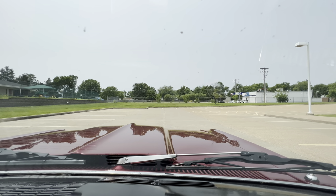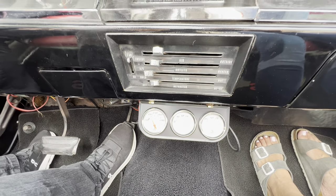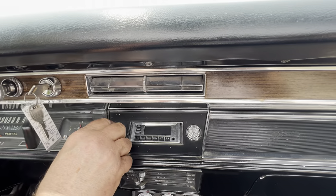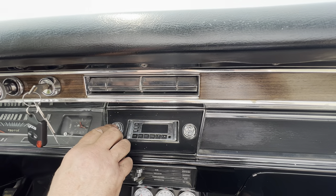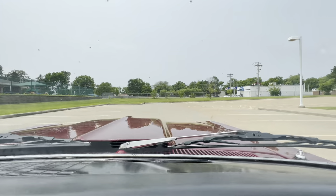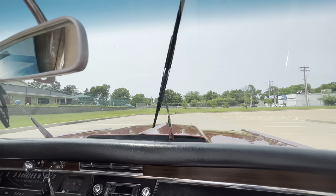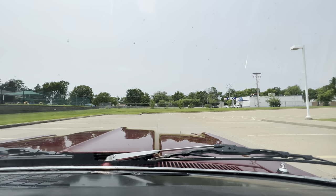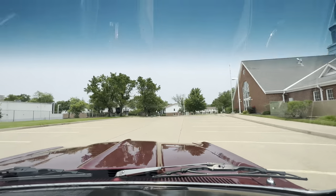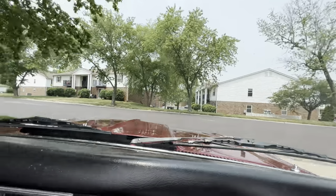All the gauges down here — oil pressure, temperature, and amp. The radio was working; we'll dress that as well. Nice exhaust system — Flowmaster through the floors on it.